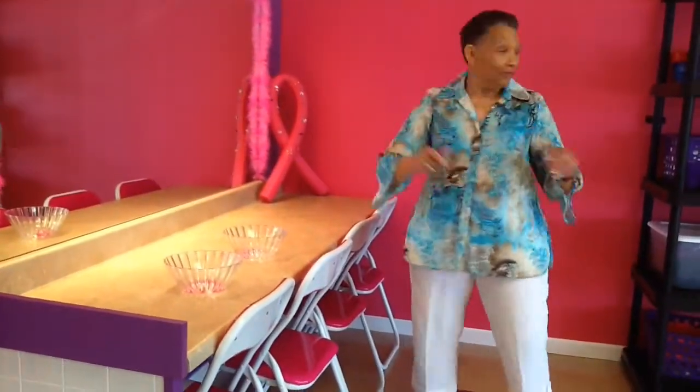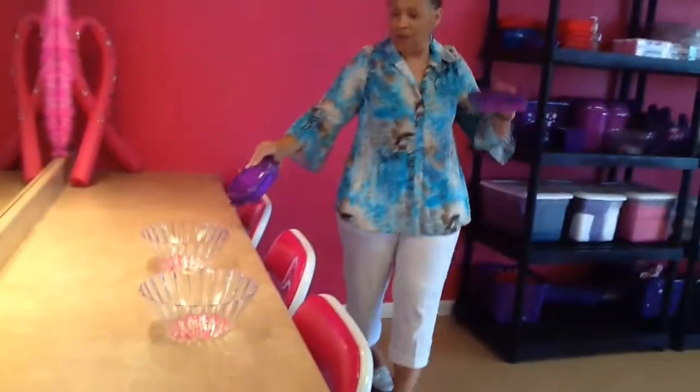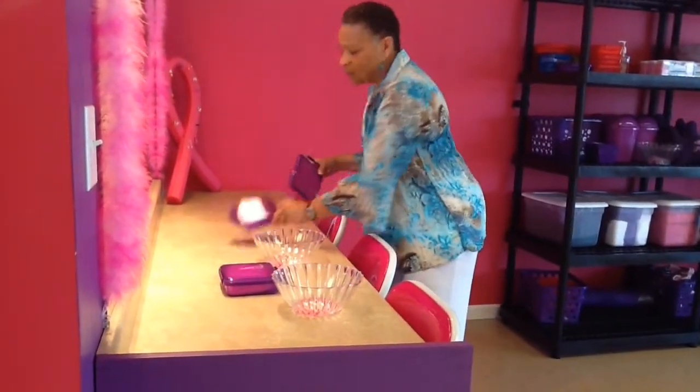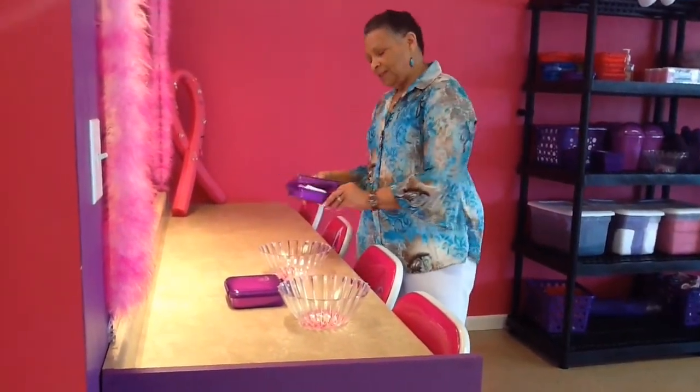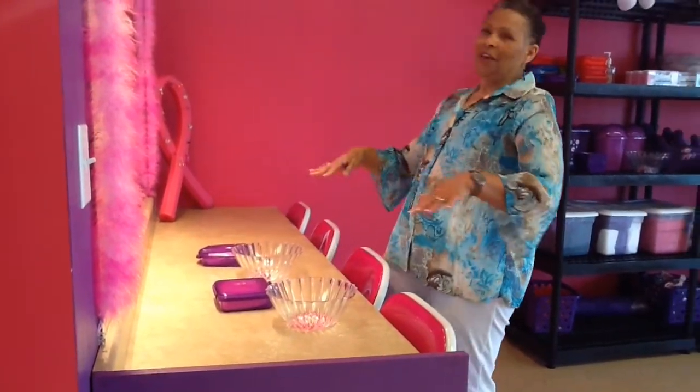This is where we do their soak and we do face. Each girl is complemented with a container which has a washcloth for their face. While they're soaking and relaxing, they have a chocolate mask or even a strawberry mask and cucumber eye applications while they're sitting here relaxing.